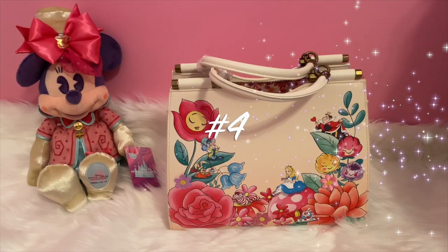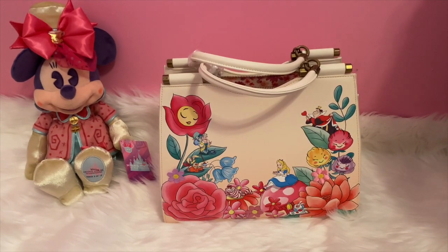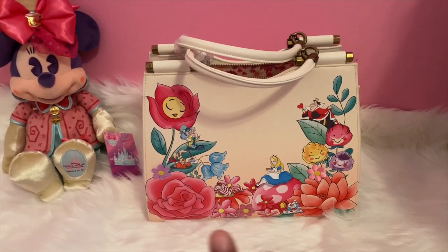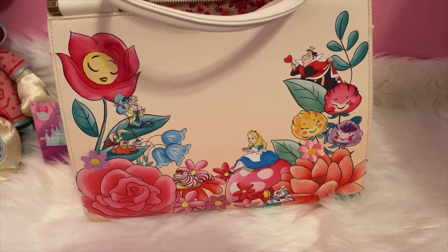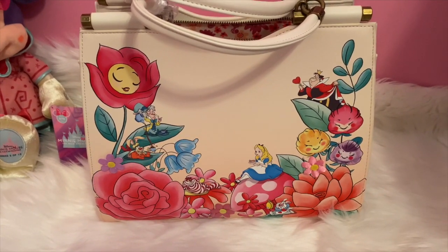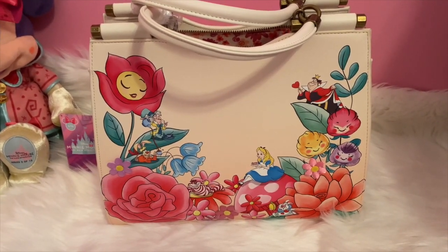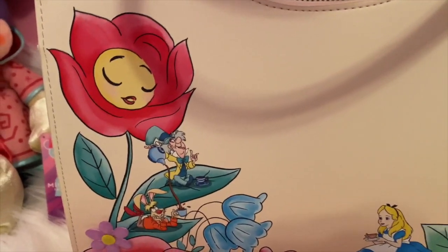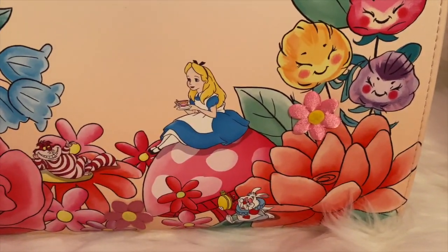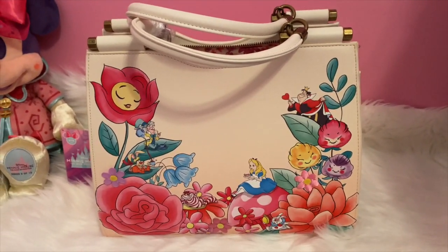Number four on my list would be this crossbody bag, and this is a Loungefly brand. It's just a really great bag — nice size, neutral color, has pops of color with the pinks. I love that it has the main characters on this bag. Unlike the last one, which had the birthday characters but was missing Alice. So I like this one a lot. We have the flowers, which are my favorite, Mad Hatter, March Hare, Cheshire, Alice, the White Rabbit, and of course Queen of Hearts. So this is my number four.